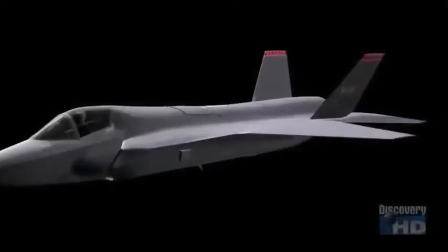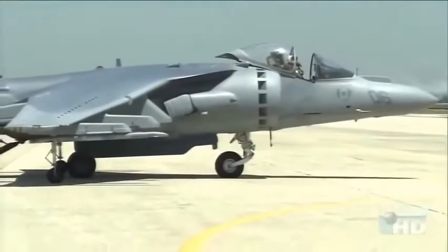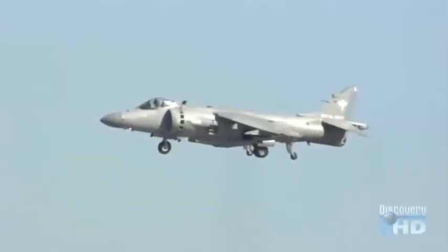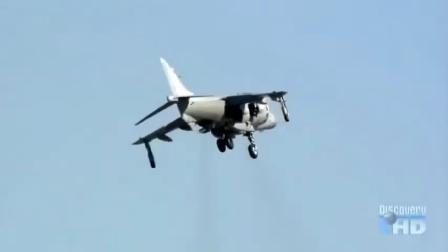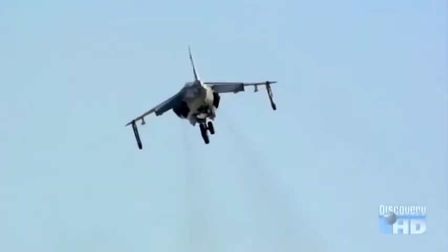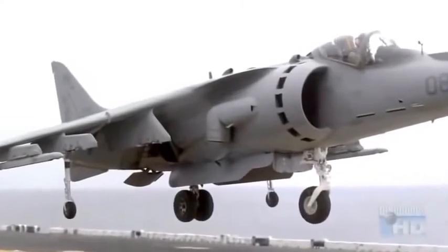Engineers at Lockheed Martin, the designers of the F-35 Joint Strike Fighter, took a hard look at the AV-8B Harrier, the STOVL fighter the new aircraft would have to improve upon. The Harrier is a great airplane — it's basically 1960s technology achieving all those wondrous STOVL flight maneuvers without the aid of a lot of computers. The Harrier's ability to take off, hover, and land vertically is achieved by vectored thrust, directing the powerful jet engine force downward through four nozzles that can pivot 90 degrees.